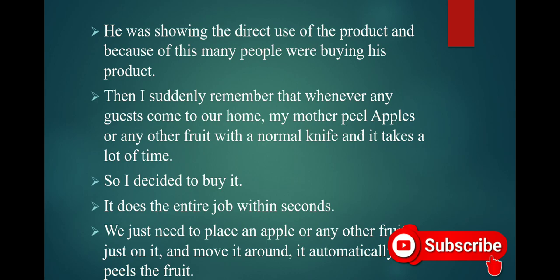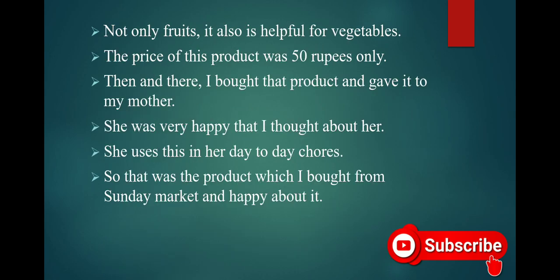We just need to place an apple or any other fruit on it and move it around — it automatically peels the fruit. Not only fruits, it is also helpful for vegetables. The price of this product was 50 rupees only. Then and there I bought that product and gave it to my mother. She was very happy that I thought about her. She uses this in her day-to-day chores.